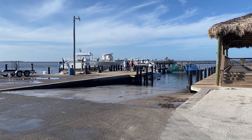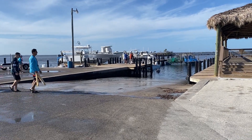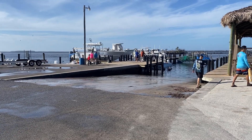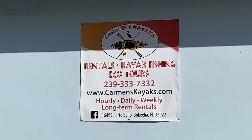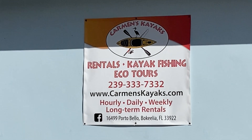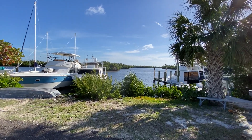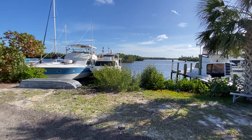I have a boat ramp here at Safe Harbor Marine. It's a nice boat ramp — I've used it. It's concrete all the way down in. You can go back in this area and launch your kayak. Lots of places to explore.